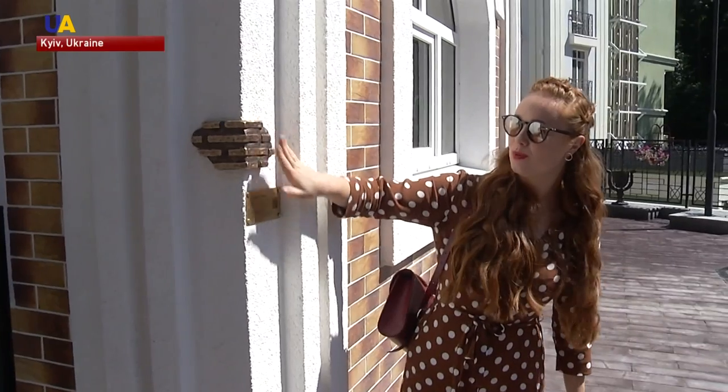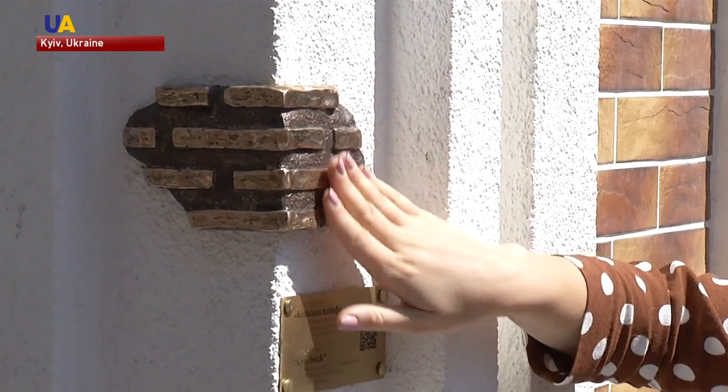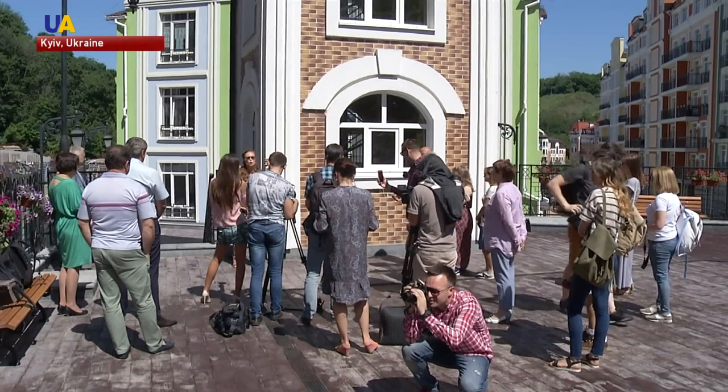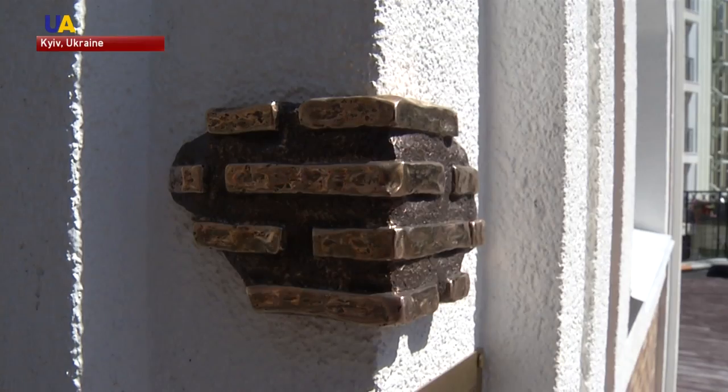A miniature sculpture has appeared in the Ukrainian capital, as part of a project that celebrates Kyiv's symbols. This latest one honors Kyiv's thousand-year tradition of brick architecture. The sculpture is dedicated to Kyiv bricks — the very bricks used to build the Sofia Cathedral and the Golden Gate.